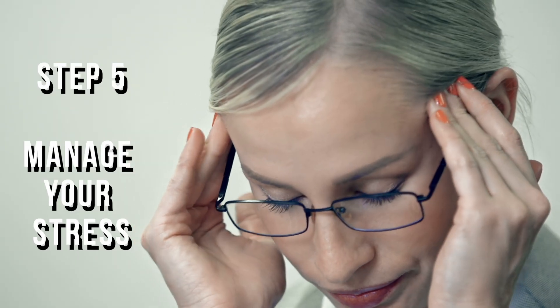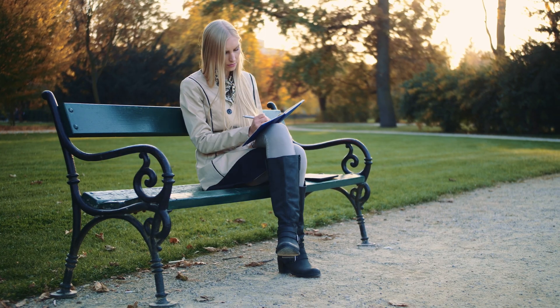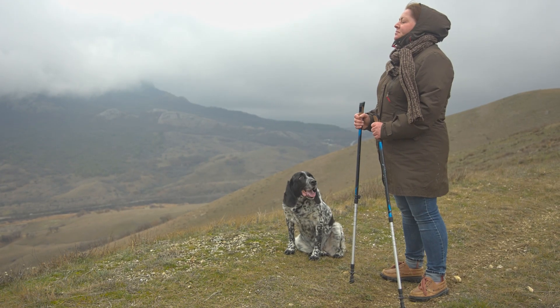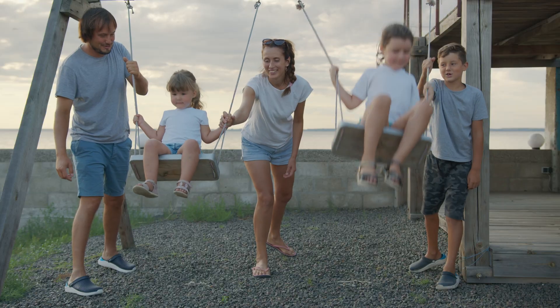Step number five: manage your stress level. Stress is our enemy — or rather, how we perceive stress is our enemy. When we're stressed, we secrete the hormone cortisol, which acts on insulin, making us insulin resistant, and it also stimulates weight gain, especially around the abdomen. To manage your stress levels, use simple techniques: journaling, going out, taking walks in nature, and spending time doing things you enjoy with people you love.